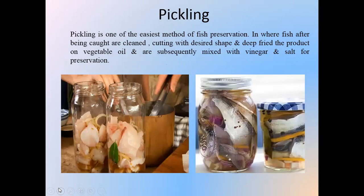Pickling is one of the easiest methods of fish preservation. Fish, after being caught and cleaned, is cut into the desired shape, deep fried in vegetable oil, and subsequently mixed with vinegar and salt for preservation.